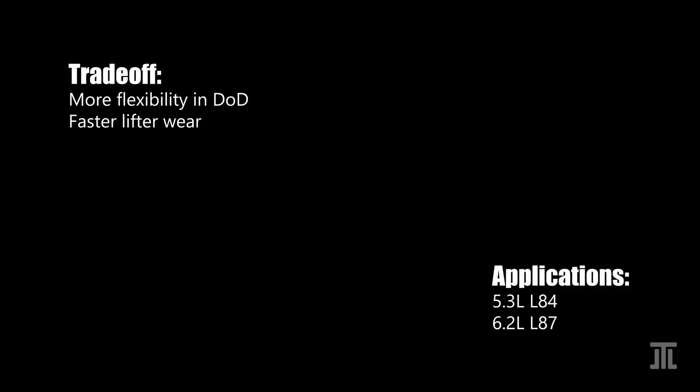All these advantages do not come without cost. Many owners report premature lifter failures, which GM has blamed on bad batches of lifters. While that may be the case, very frequent switching of the lifters between the on and off states naturally wears them out faster than with the old AFM system. This trade-off in lifter wear is likely the reason why GM has only put the system in two truck engines so far: the 5.3 liter L84 and the 6.2 liter L87.